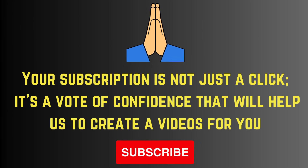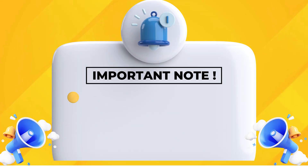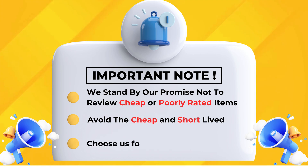Discover the differences between the Accu-Chek glucometer and the Dr. Trust glucometer. In this video, we will explain their features to help you pick the most comfortable option. We promise not to review cheap or poorly rated items — avoid the cheap and short-lived; choose us for quality and value.